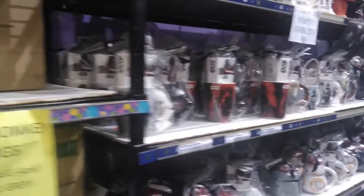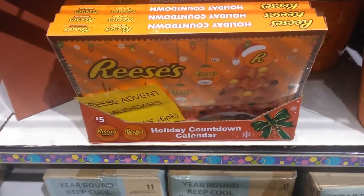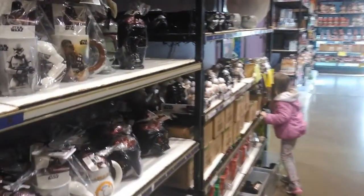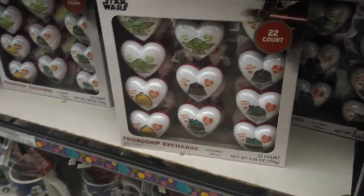They've got all kinds of things from Star Wars down here, and you can get chocolate advent calendars too. There's so much here, and of course I'm just showing you the Christmas stuff. They've got stuff for Valentine's Day and for Easter. It's a great place to stock up on all of your holiday needs — stocking stuffers and things like that. So much fun.